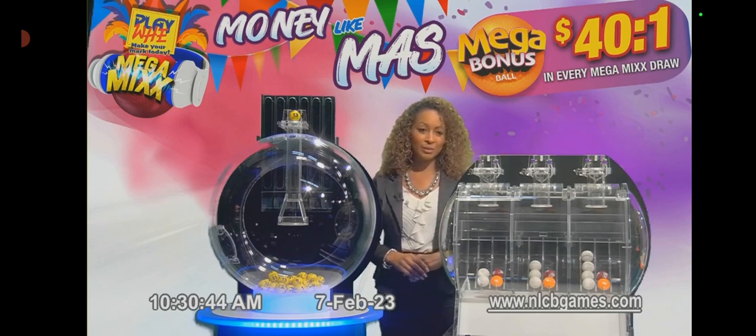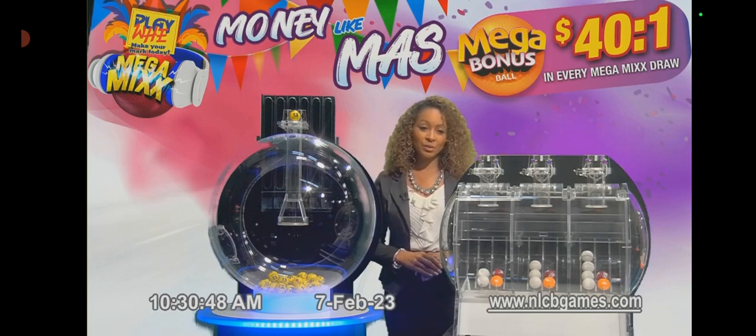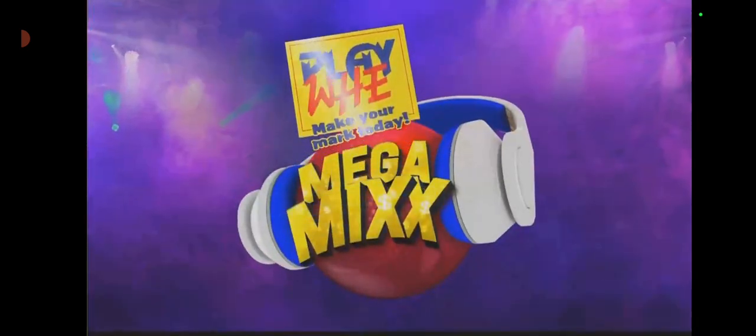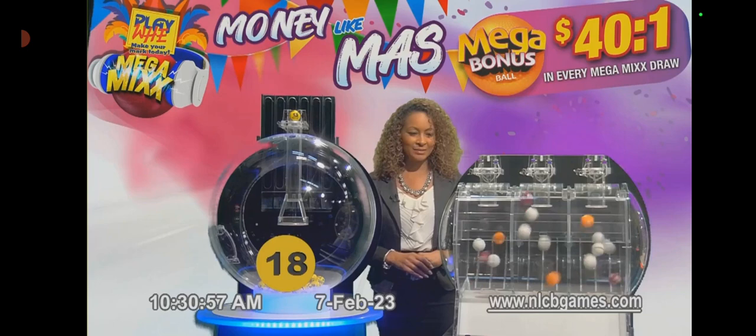You can win money like mass with payouts of $40 on the Mega Bonus Ball, $80 with the Mega, $100 with the Mega Ultra, and $125 with the Mega Extreme Ball. Remember, Mega options cost an additional one dollar. And now for Mega Mix selection.